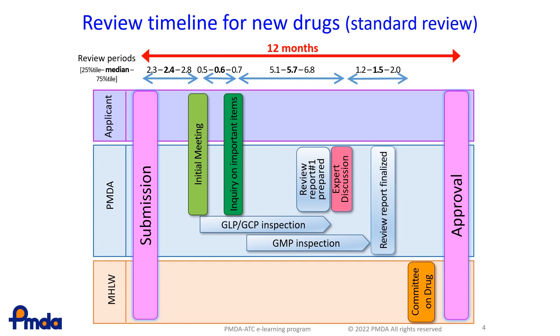The review report is then finalized. Finally, the drug is approved in this time frame. This plan with each milestone was announced to the public, and PMDA needs to achieve these goals.